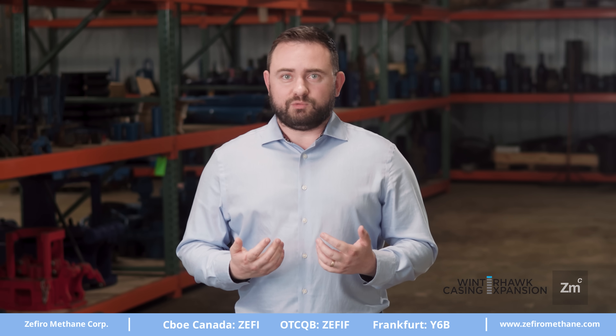We're excited about our partnership with Winterhawk, and we think that we're going to be able to roll this tool out into the US market to great success, simply because of its efficiency and its effectiveness.